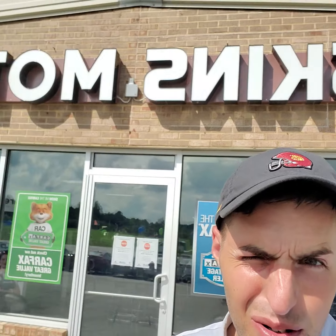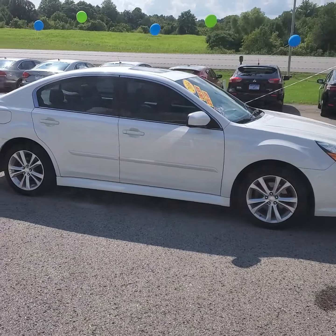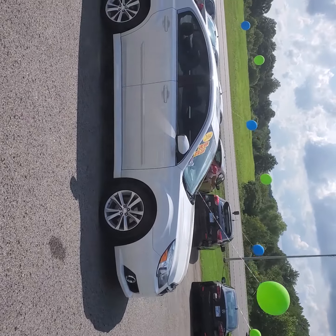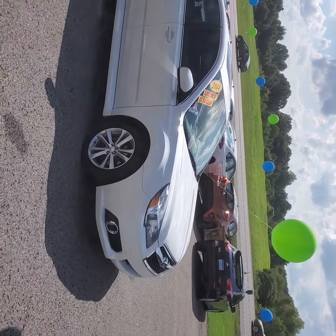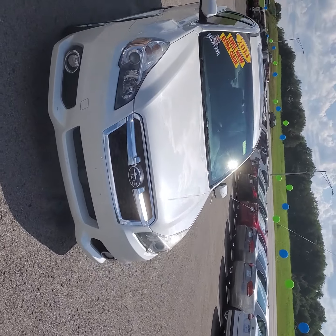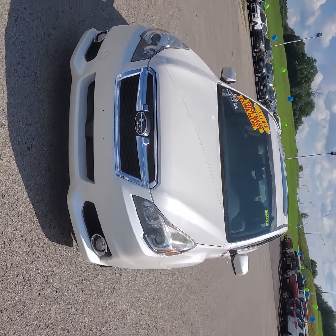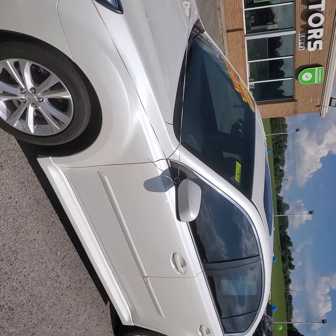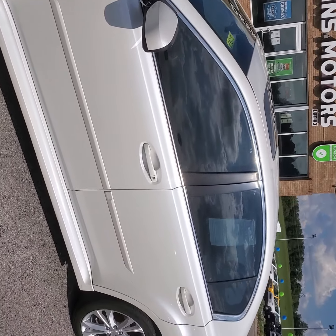Hey, this is Levi at Deska Motors, and today we're going to be looking at our 2014 Subaru Legacy. Here she is. Sharp looking car. Subarus do hold their value quite well. This Legacy has a 2.5 liter inline-four engine in it, and we're at about 140,000 miles on her.